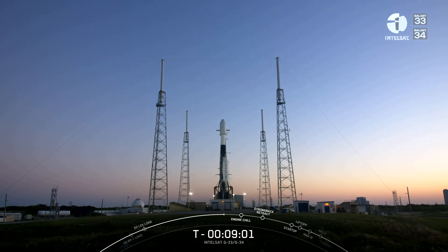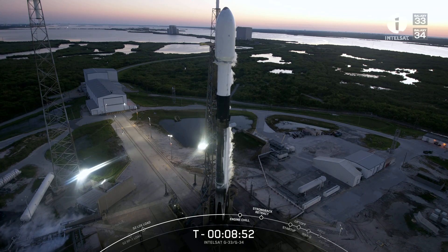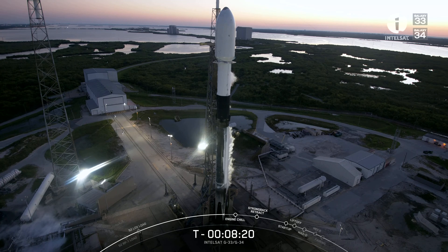On your screen is a live view of our Falcon 9 rocket set to launch the Intelsat Galaxy 33 and Galaxy 34 satellites from Space Launch Complex 40. With liftoff currently just under nine minutes from now, the two-stage Falcon 9 vehicle stands 229 feet tall, or slightly taller than a 21-story building. The bottom two-thirds of the vehicle is the first stage, whose objective is to accelerate the vehicle through the Earth's atmosphere to space and then separate. Today's booster is flying for the 14th time, having previously supported GPS-3 Space Vehicle 3, TurkSat 5A, Transporter 2, and 10 Starlink missions.